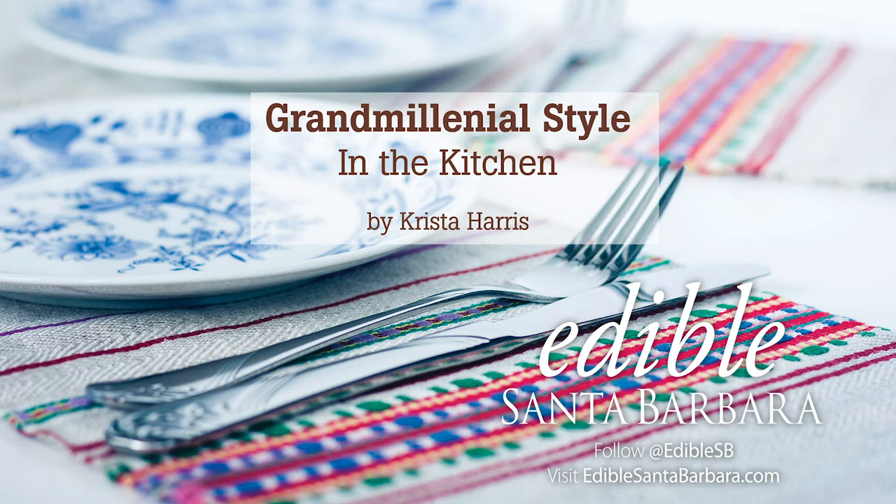How does the Grand Millennial style relate to the kitchen? Well, I would argue that just as we crave comfy, vintage vibes in our living space right now, we are also in need of reassurance at the dinner table. The rise of home cooking means that we're spending a lot more time around the dining table too. So whether you are a millennial or not, here are some tips for bringing Grand Millennial style to your kitchen and dining room.